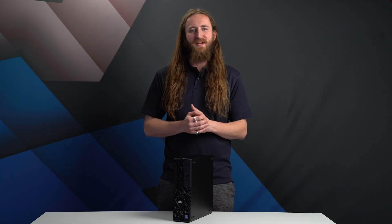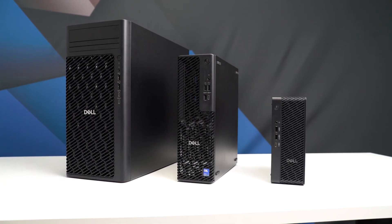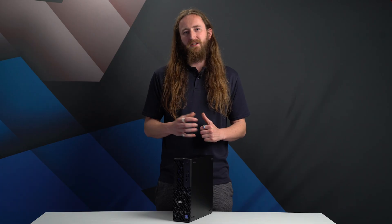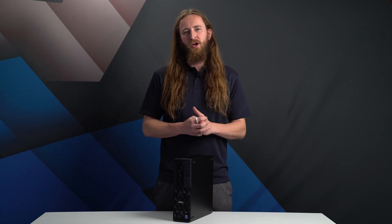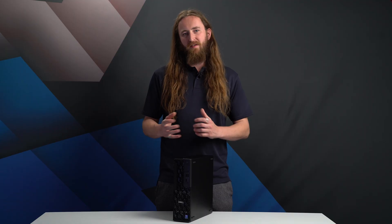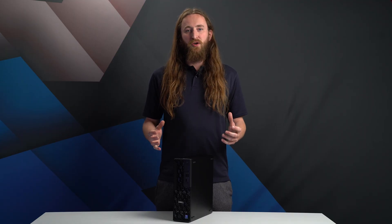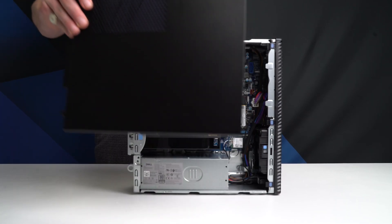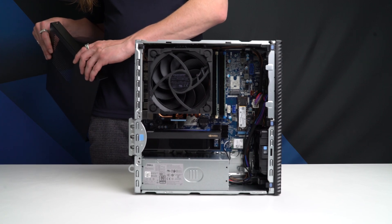Sitting in the middle of the new Dell Pro Max range is the Dell Pro Max Slim. The biggest difference in the 2025 model is upgraded cooling, allowing it to support Intel Ultra 200 CPU series with up to 24 cores running at 125 watts, rather than the 65 watt CPUs of the previous generation. There's also room for small form factor versions of Nvidia's professional graphics range, up to the RTX 4000 Ada generation, running at 75 watts.